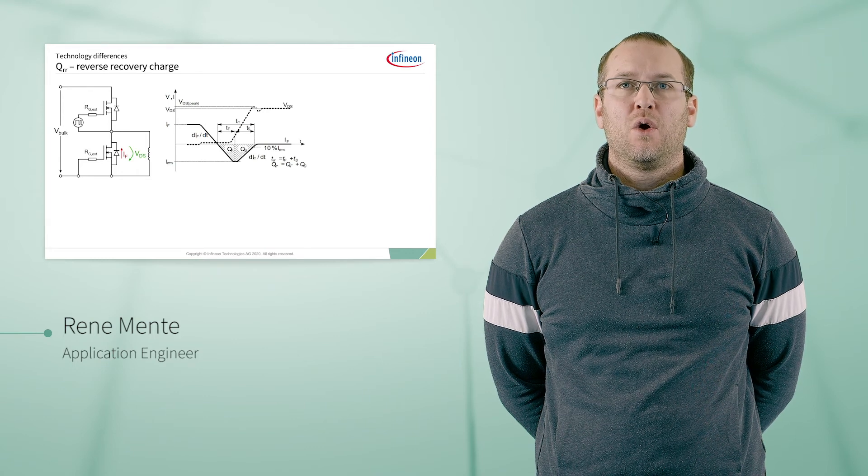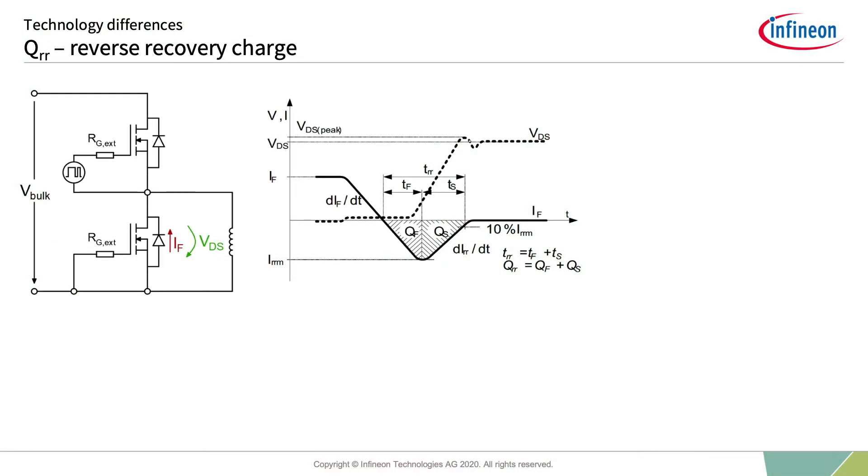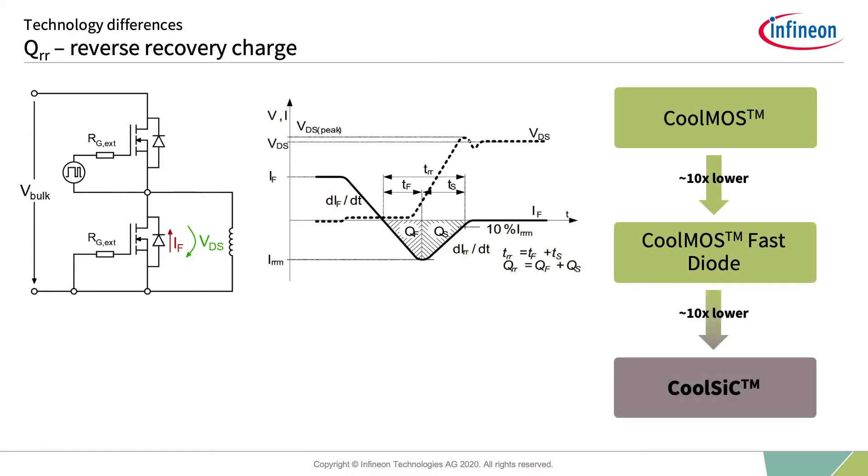The next major benefit allows CoolSiC to settle in a topology which cannot be addressed with CoolMOS. The reverse recovery charge is one of the most important parameters for any resonant topology or any topology having a continuous hard commutation on a conducting body diode — such as the CCM totem pole PFC. The QRR is the charge which needs to be removed from the body diode after it is conducting, represented as the area below the zero ampere line. CoolSiC has 10 times lower charge than the best super junction MOSFET with integrated fast body diode available in the market.